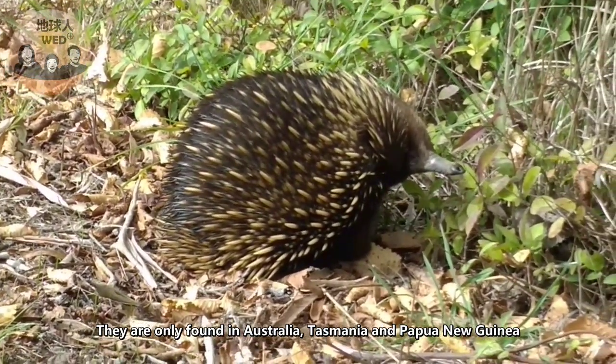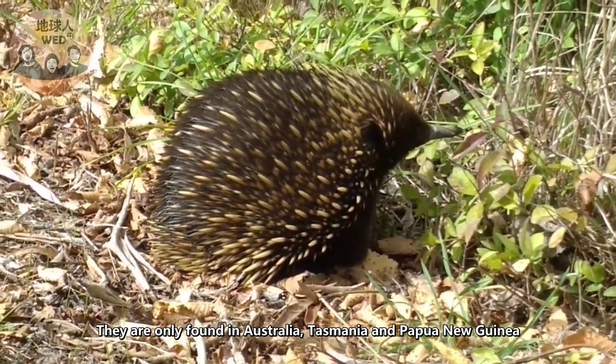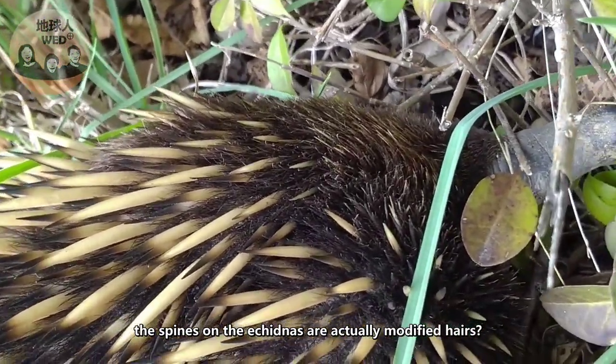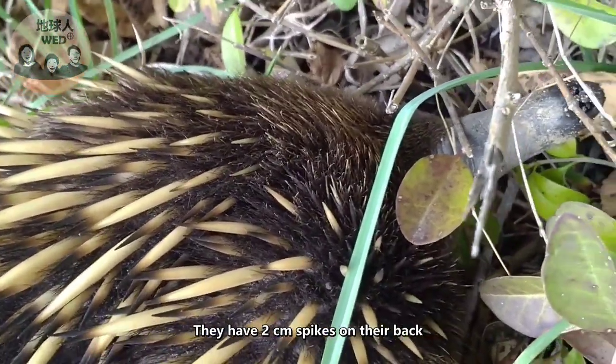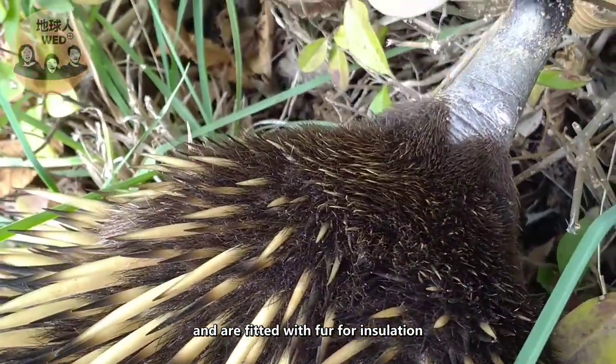Echidnas are only found in Australia, Tasmania, and Papua New Guinea. Have you ever found out that the spines on the echidnas are actually modified hairs? They have two centimeter spikes on their back and are fitted with fur for insulation.